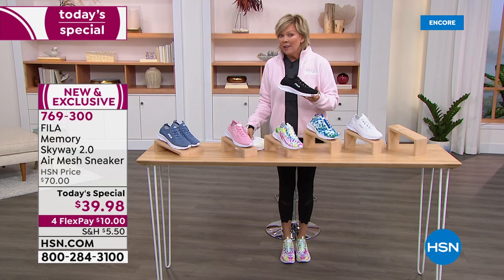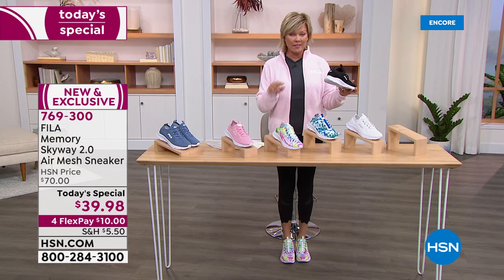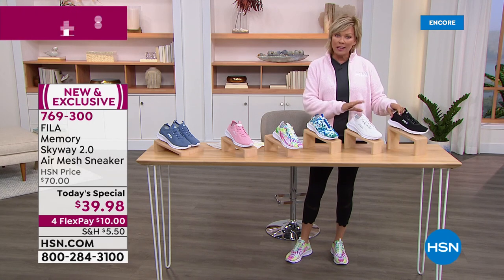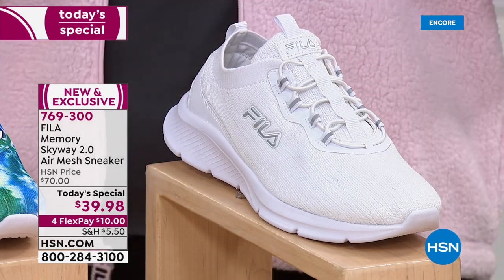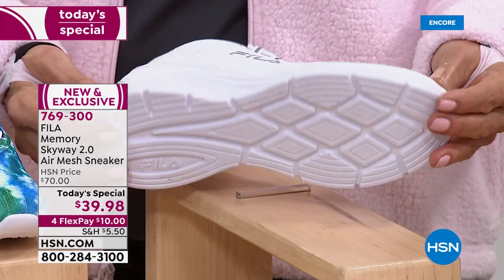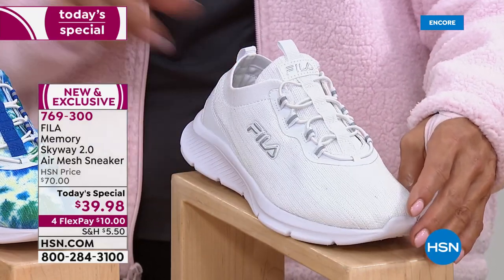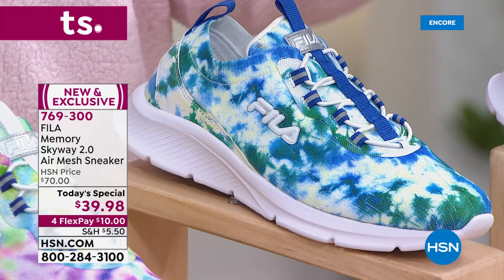We have all sizes, both medium and wide widths. We start at size 6 and go up to size 11, with half sizes in between. We do have the black and we do have the white — fantastic for anyone in professions that require one or the other color for their footwear. If you've worn Fila in the past, you're already on the phone placing your order. It's $10 on a flex pay to get it, or $8 for HSN cardholders.